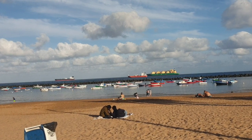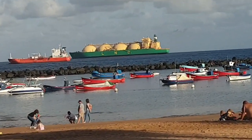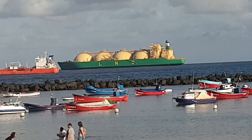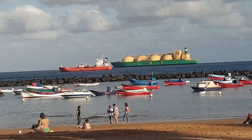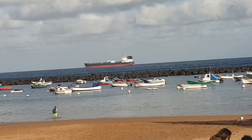It looks like that green LNG cargo ship has moved forward a bit. Look at the size of that — it's got big round tanks on it, not sure what's in that. There's a little cargo ship there and then there's another one there, looks like an oil tanker.